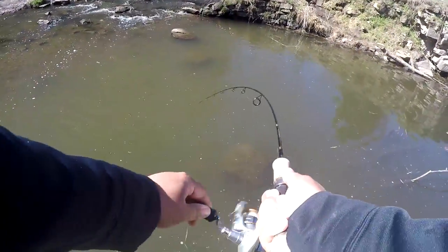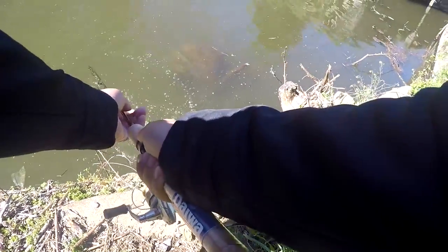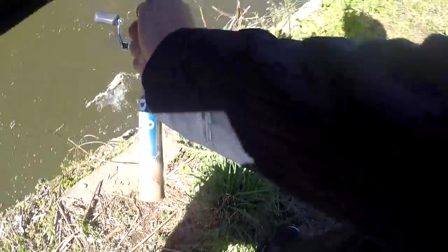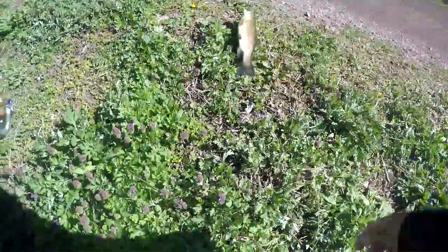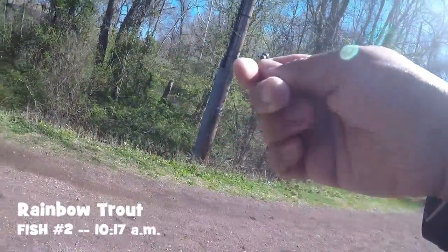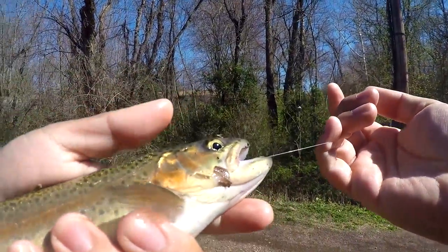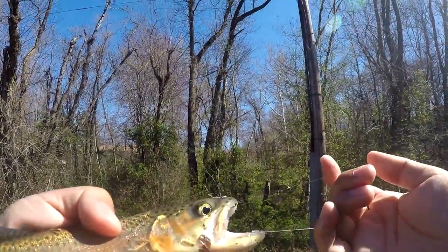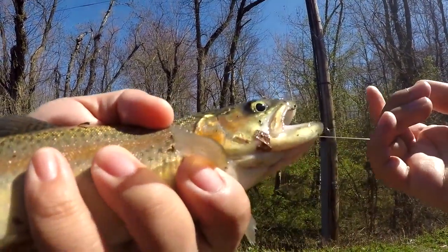Fish on! First trout of the day — he is thrashing! Come on up here, you ain't going nowhere. It took a while for me to get this one. Check this out — yeah! First trout from the Delaware Canal. Took quite a while for me to get this fish. Alright, dinner!